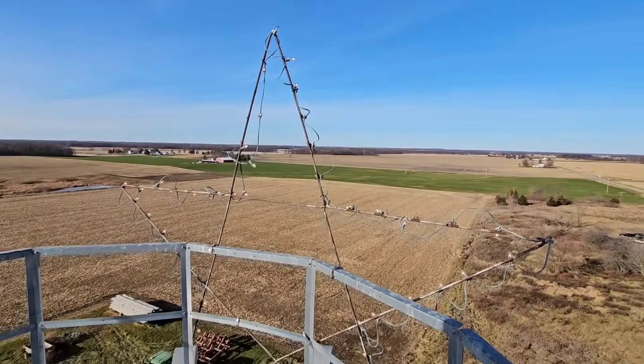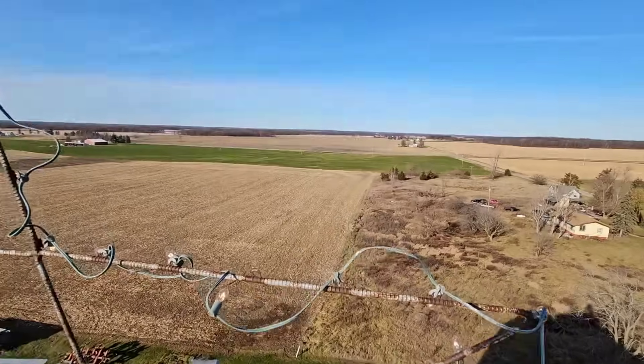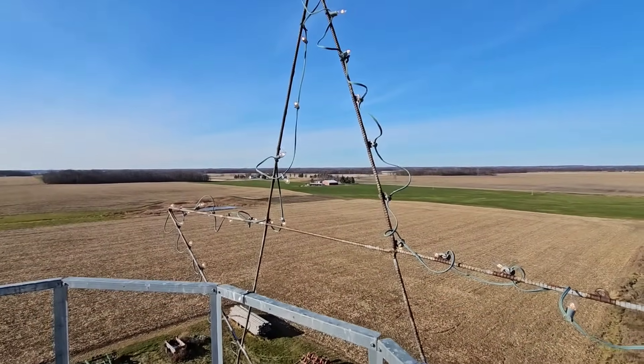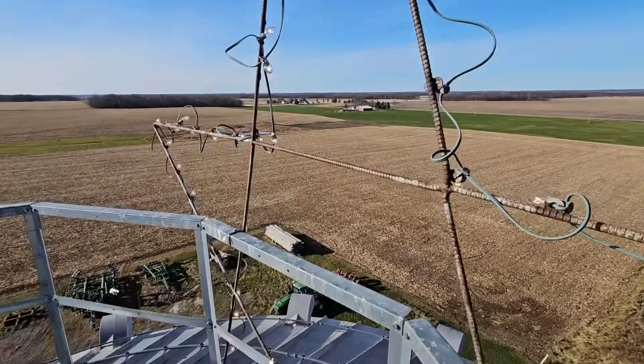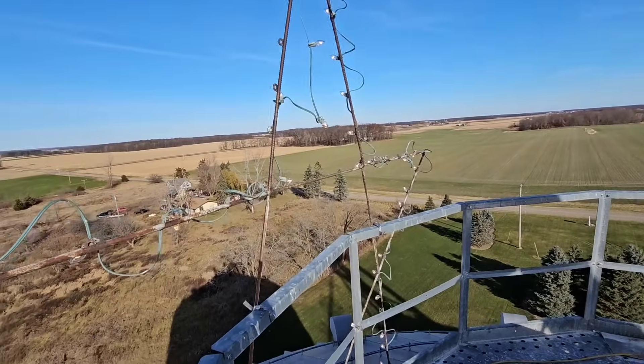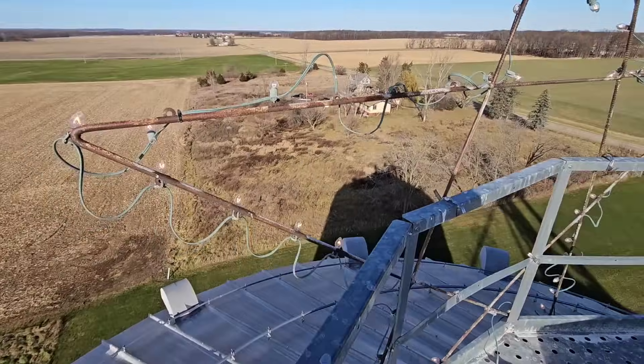We've got some Christmas lights to put on and we've got a helper. There's a star up on our big bin that overlooks the road to the north. I've gotten lazy and I don't actually take the light string down, so they stay up here all year and we just have to get up and plug them in. Most of them work but we've got a few burned-out bulbs and some broken clips to fix with zip ties. It was cold up there so I didn't film much, but we got it done.